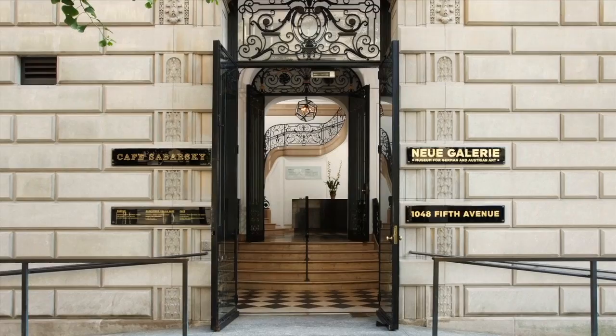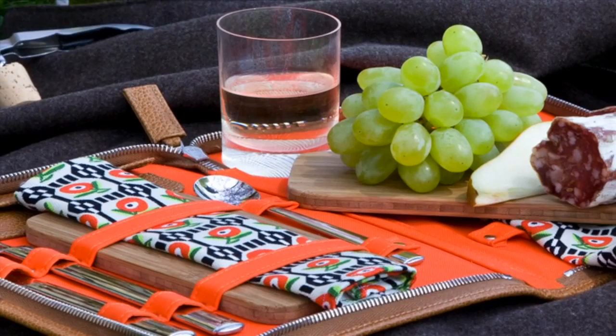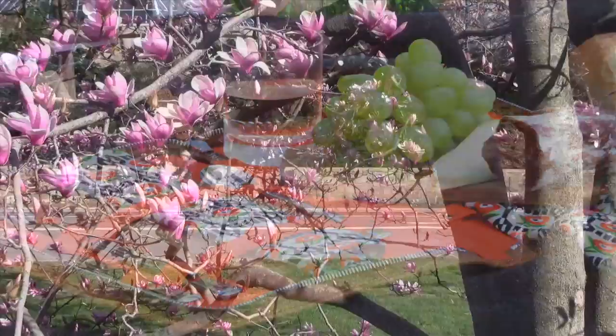Hello, my name is Renee Price and I'm the director of Neue Galerie New York, a museum dedicated to the fine and decorative arts of Austria and Germany from the early 20th century. Today we are here to reveal the Ah Horn Viennese picnic set, one of the many elegant and exclusive products offered in our design shop.